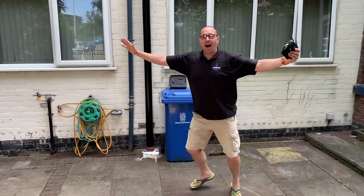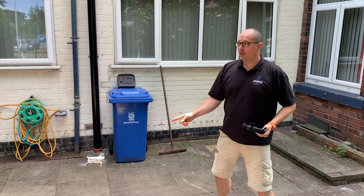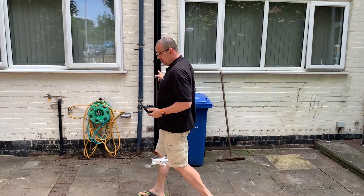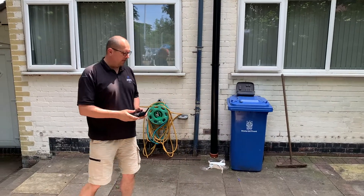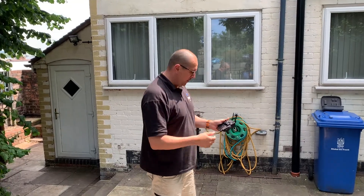Hi TV people! Right guys, I'm out here with my drone. I'm at one of our properties that we manage for a landlord because he's got an issue with his chimney. He's got an issue with the leak, so come and have a look.